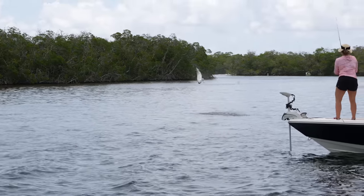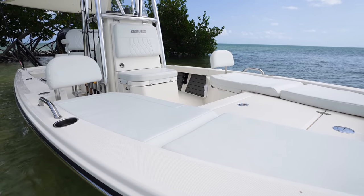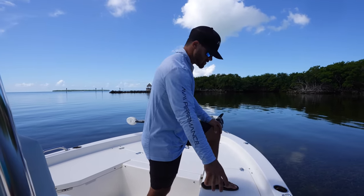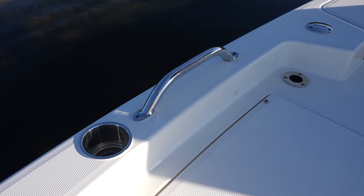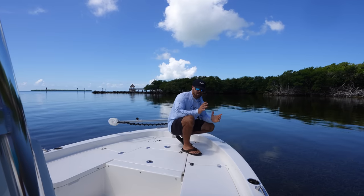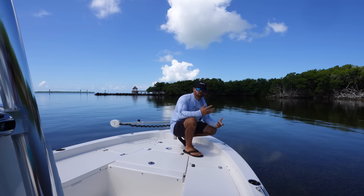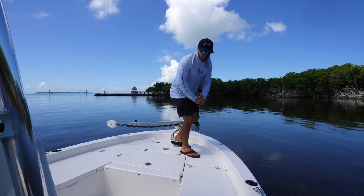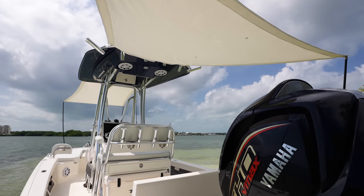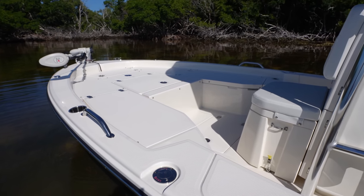What's fantastic about this 22 TRS is that once we're done fishing, this entire bow area completely converts. We can add cushions to the entire front of the boat, there's a backrest that goes right inside this rod holder, and shade that attaches to the T-top — making the entire front shaded. It's a nice area for the wife and kids to hang out at the sandbar or when idling through the Intracoastal. It's just such a nice feature that makes this a fantastic family-friendly boat when we're not fishing.